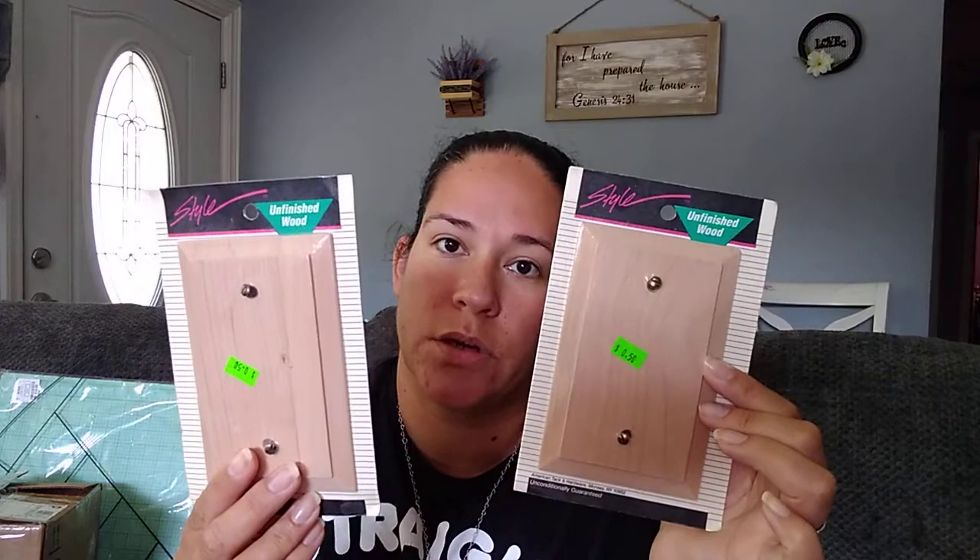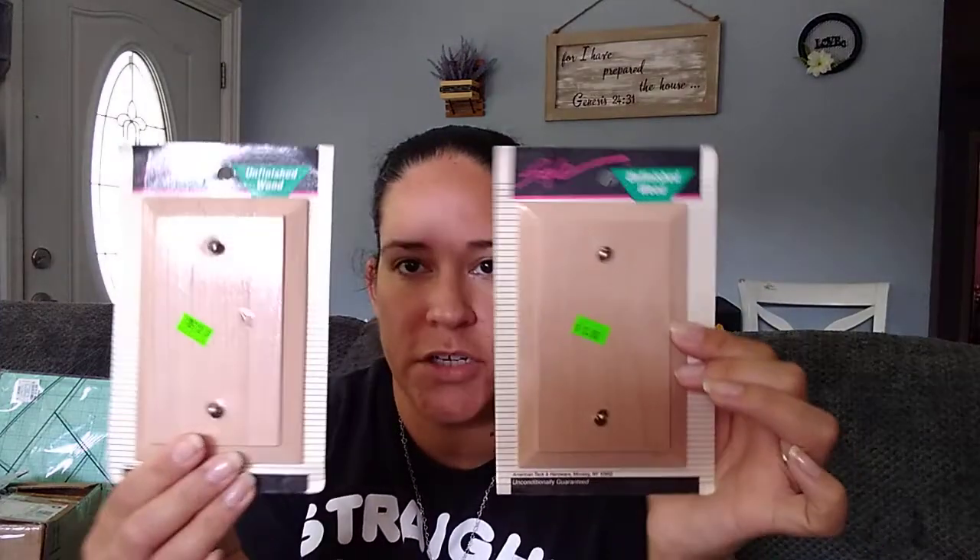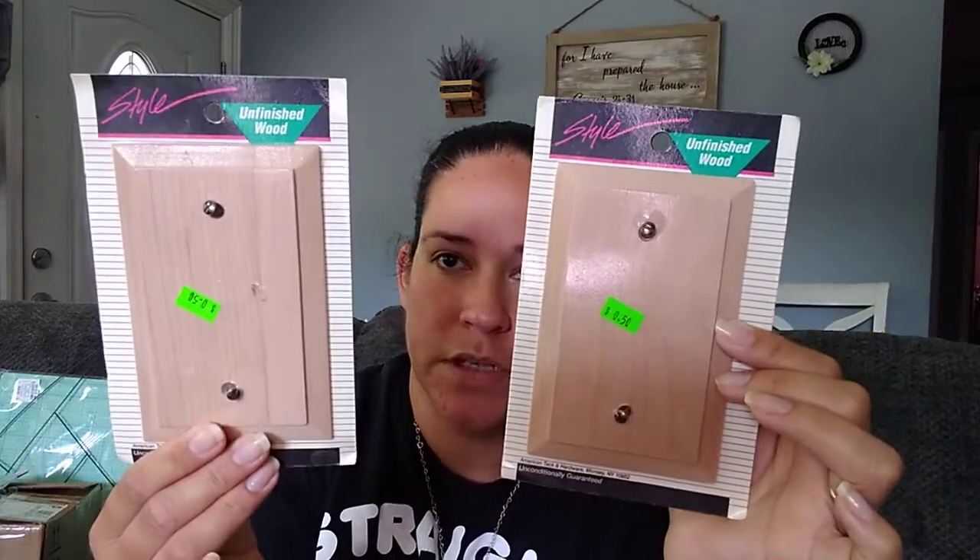Then I grabbed these two unfinished wood pieces. I think they're to cover up like outlets or whatever, but they're unfinished wood so I think I can use them for something else. They were 50 cents each and those worked out great. I think those are going to work out great for some DIYs. They're wood, so obviously I'm going to find something to do with them.